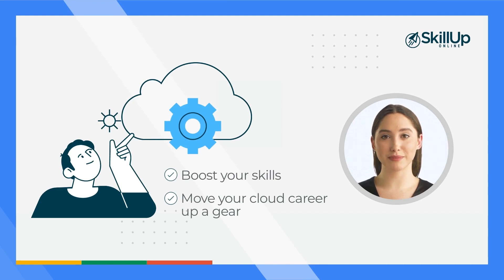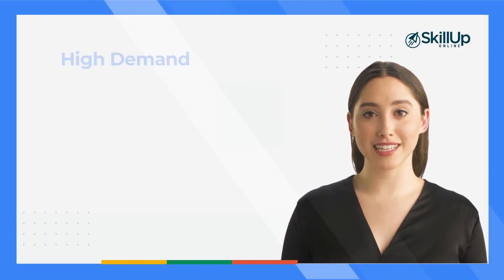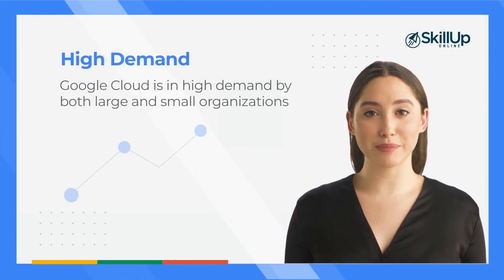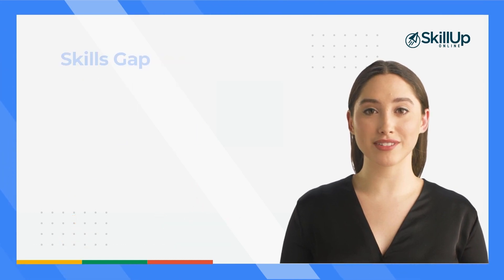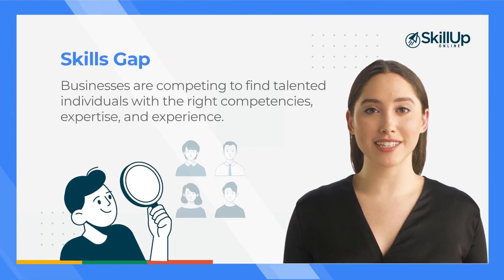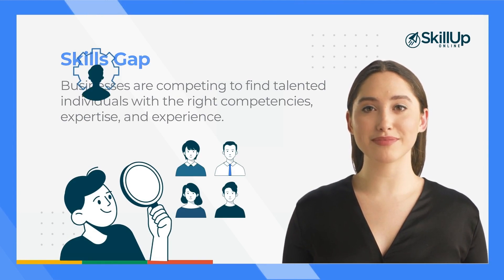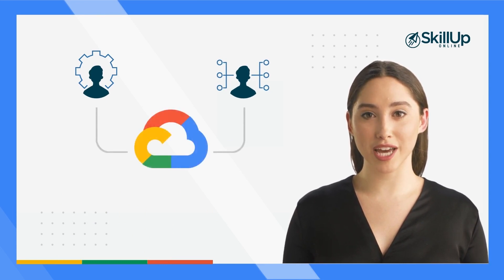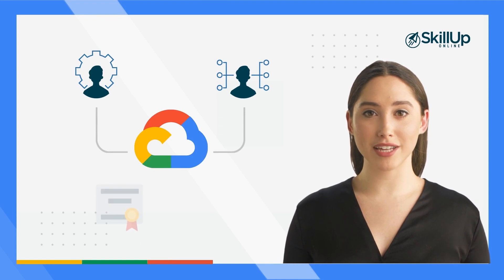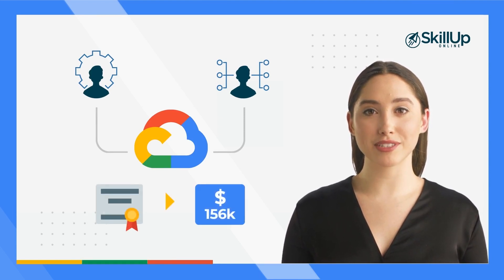Why pursue a Google Cloud career? Google's extensive cloud offering is in high demand by both large and small organizations. Businesses across the world are competing to find talented individuals with the competencies, expertise and experience they need to remain ahead in their market. This means cloud administrators and architects who have the valuable knowledge needed to gain Google Cloud Professional Cloud Architect certification have an extremely rewarding and well remunerated career to look forward to.